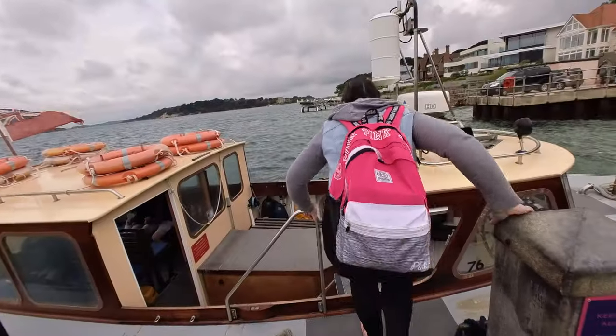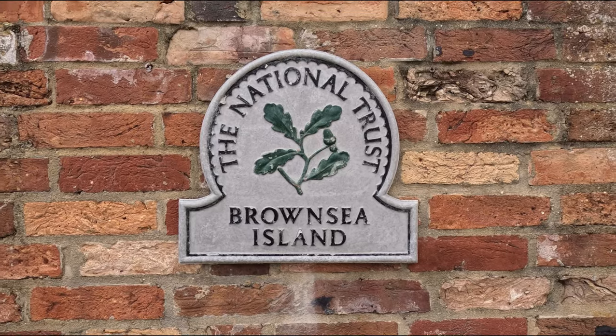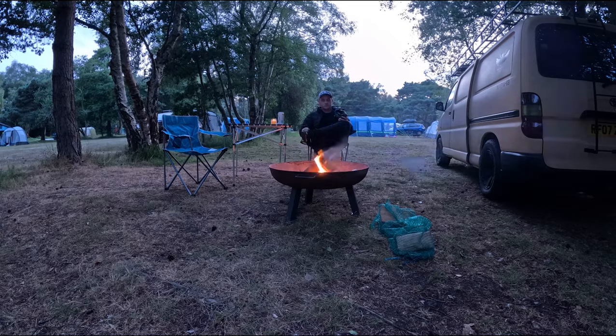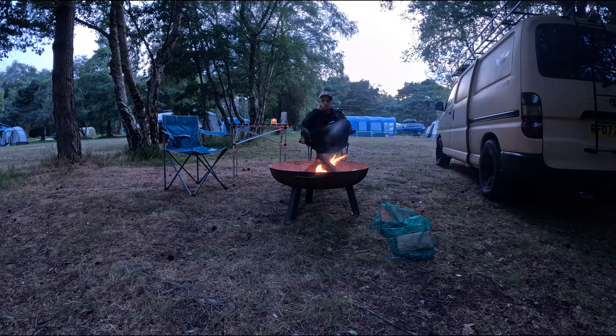Tomorrow we're heading over to Brownsea Island - we're going to jump on a ferry, £9 each return. You can only go for a particular time slot so you get the ferry over at a set time and have about three hours there before you come back. If you're a National Trust member you still have to pay for the ferry but you don't pay entry to get onto the island. Sal went off to explore the campsite while I researched the next day with a beer next to the campfire.